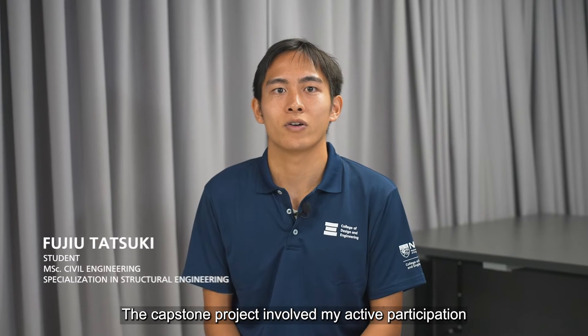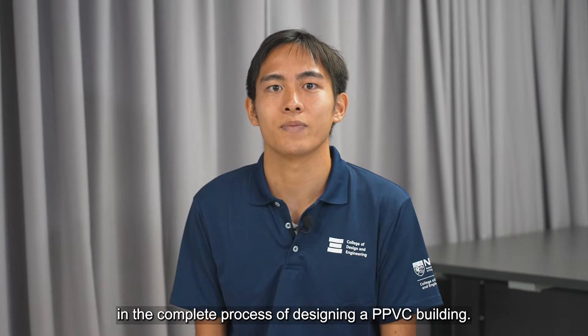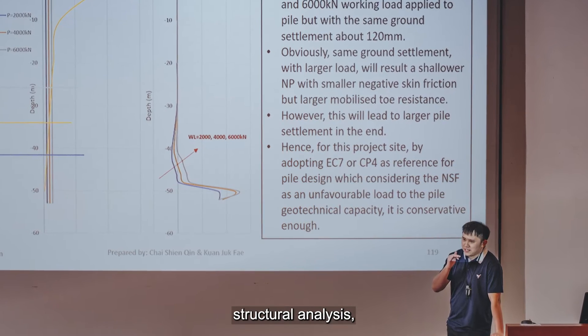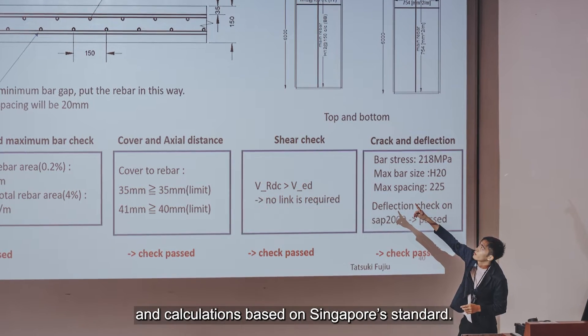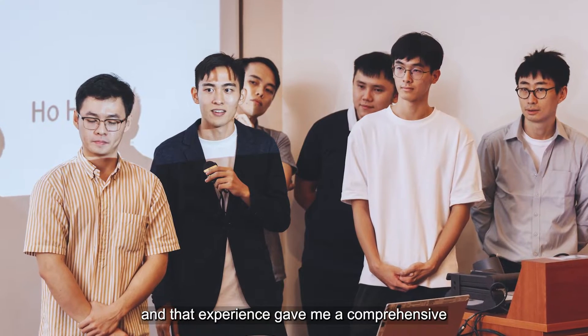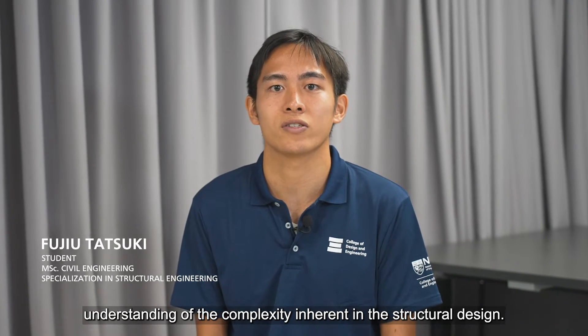The capstone project involved my active participation in the complete process of designing a PPVC building. This includes model creation, structural analysis, and calculations based on Singapore's standards. It was a very good experience, and it gave me a comprehensive understanding of the complexity inherent in structural design.